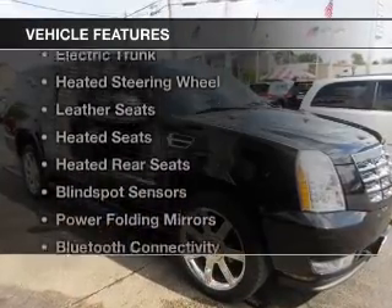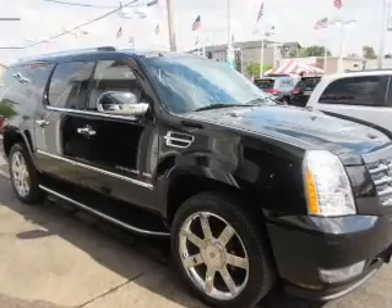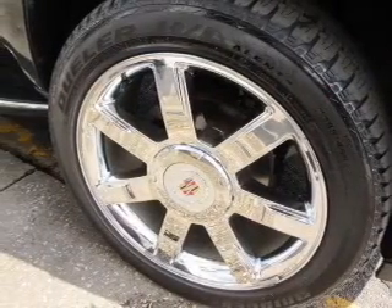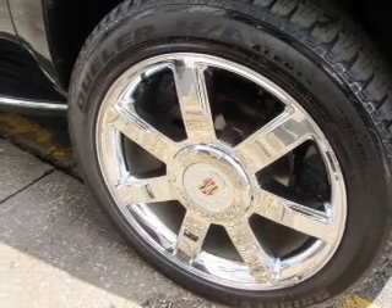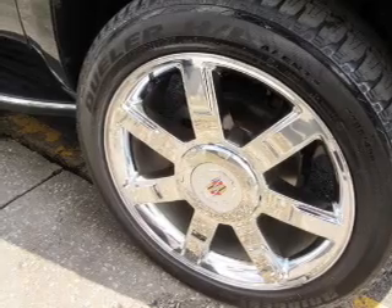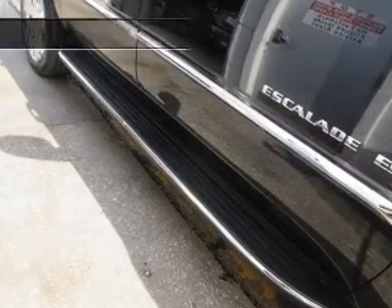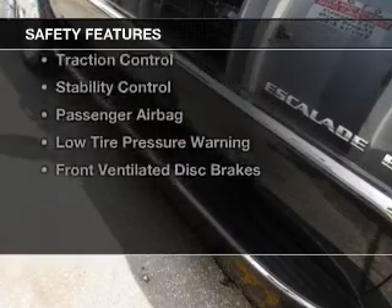The features include a power sunroof, internet connectivity, electric trunk, heated steering wheel, leather seats, heated seats, heated rear seats, blind spot sensors, power folding mirrors, and Bluetooth connectivity.